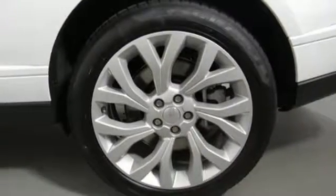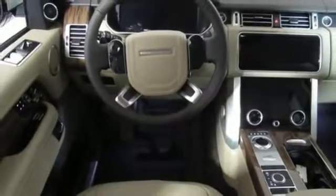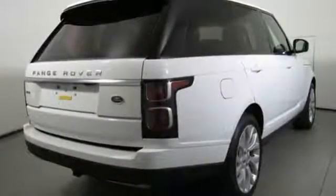Configurable instrument gauges, voice activation, doors and push button start proximity key, dual zone climate control, auto dimming rear view mirror, and intercooled supercharged V8 engine.